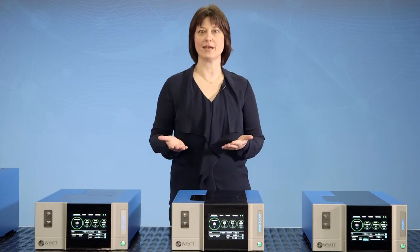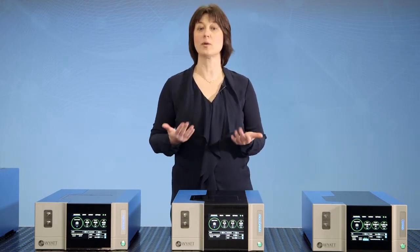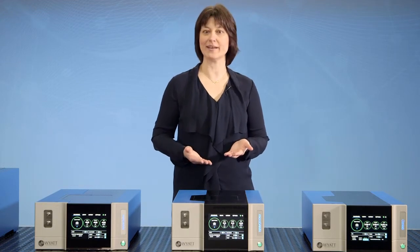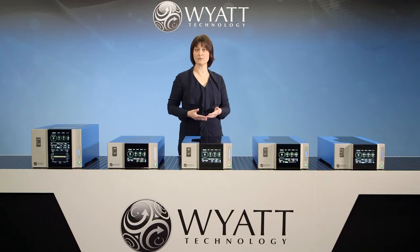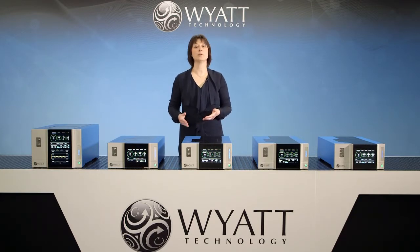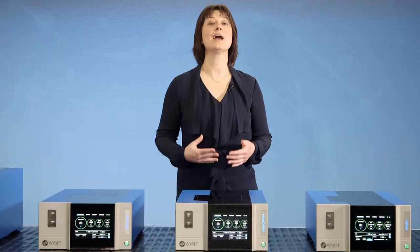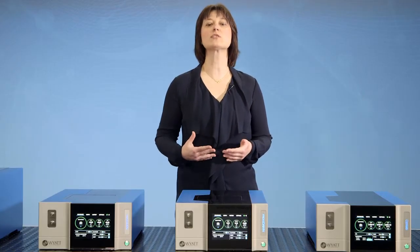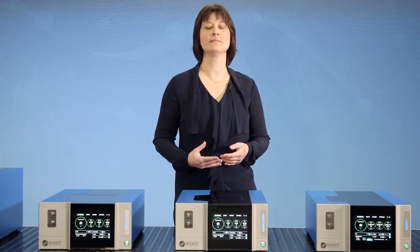We in customer service are particularly excited about the new system readiness features. We call them health indicators, and they help our users obtain better results by knowing when the chromatography system and Wyatt instruments are stable and ready for measurement. We have also designed for field serviceability by building in continuous self-diagnostic checks and increasing the number of modular components, which allows us to perform most service work in the field right there in your lab.